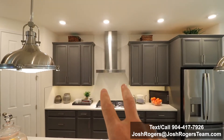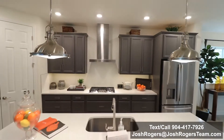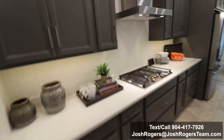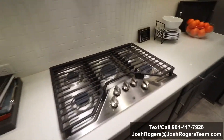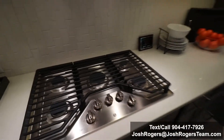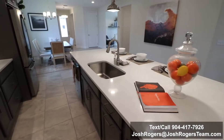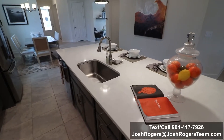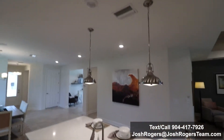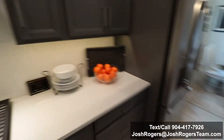I love how they took this backsplash and took it all the way up the wall — that's sharp. Natural gas for cooking, for heating, for the tankless hot water heater. And in the backyard, you can run natural gas for a fire pit feature, for heating a pool, or even a natural gas grill.